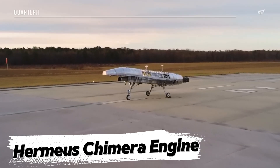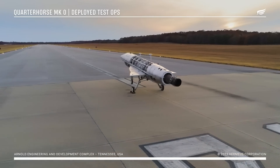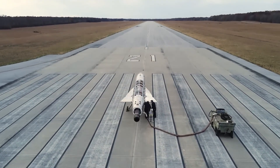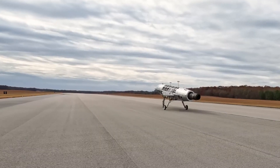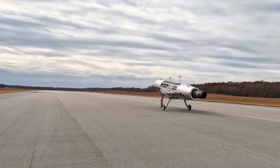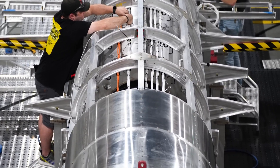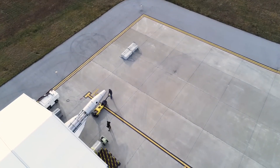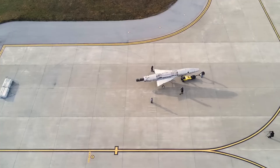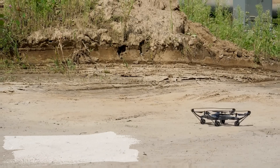Hermia's Chimera Engine. Hermia's is developing a hypersonic drone capable of reaching speeds of Mach 5 — that's five times the speed of sound. The secret behind this groundbreaking aircraft is the Chimera Engine, which functions as a traditional turbine engine at low speeds, switches to ramjet mode as it accelerates allowing it to reach hypersonic speeds, and uses pre-cooling technology to cool incoming air, enabling it to operate at extreme temperatures. Hermia's has already completed successful ground tests, bringing us closer to a world where hypersonic travel is a reality.